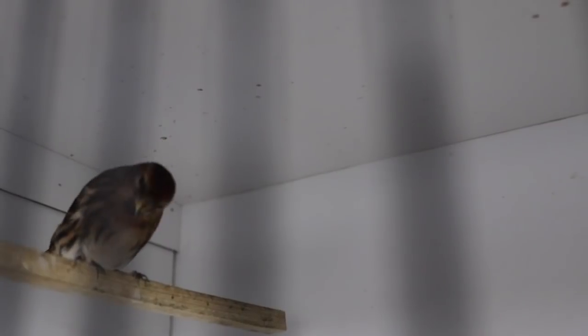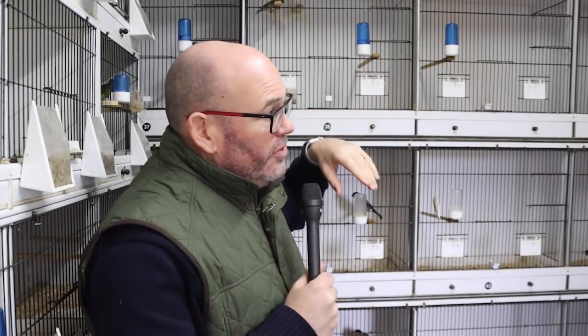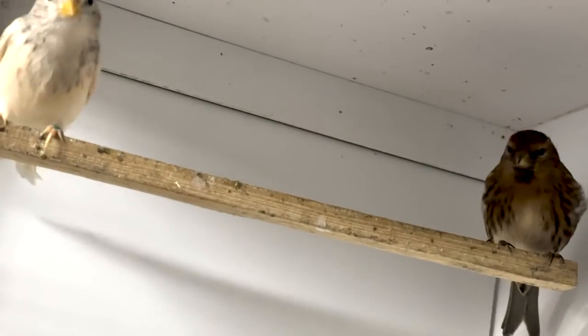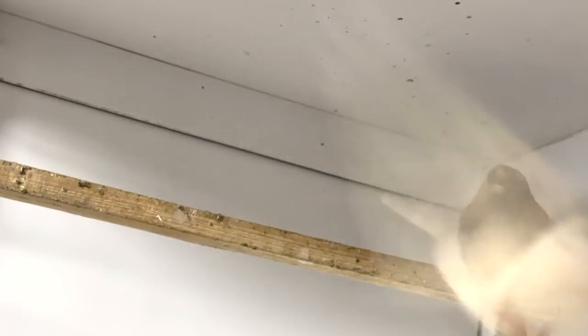The pair we're going to look at is directly behind me — it's a pied cockbird which I bred last year, and a split pied hen. The hen is visually normal but she's split for pieds. The cockbird is potentially split for cinnamon and certainly split for silver. So there is a possibility of a really nice mix, assuming these birds breed — fingers crossed — in their youngsters' year.